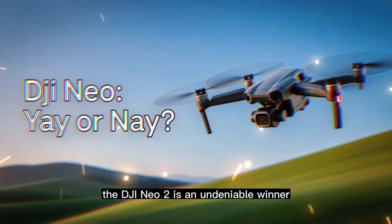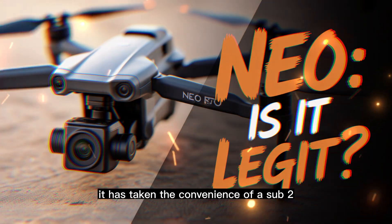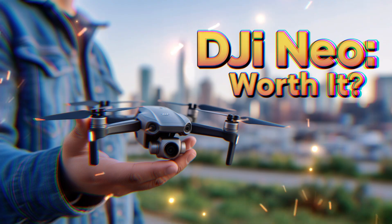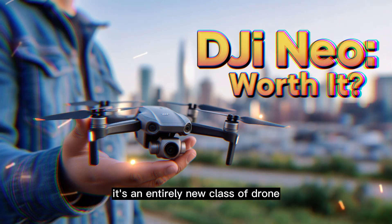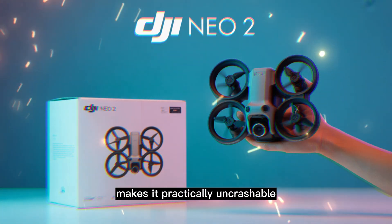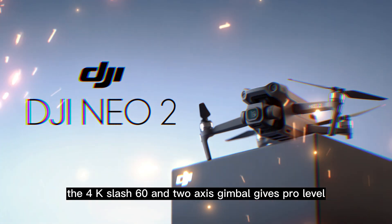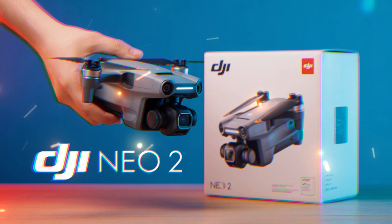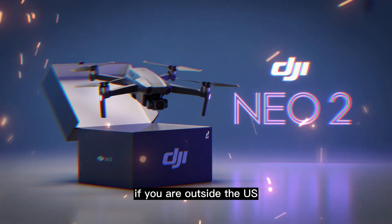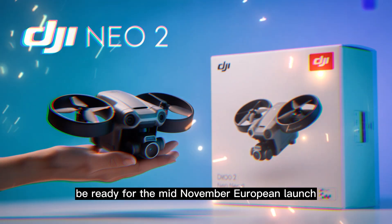The final scoop: the DJI NEO 2 is an undeniable winner. It has taken the convenience of a sub-250-gram drone and fused it with the safety and imaging power of a semi-pro rig. The NEO 2 is not just better — it's an entirely new class of drone. The LiDAR-powered omnidirectional sensing makes it practically uncrashable for a beginner. The 4K/60fps 2-axis gimbal gives pro-level video quality for every creator. The O4 compatibility makes it a modular powerhouse. If you are outside the US, the answer is simple — it's an absolute buy. Be ready for the mid-November European launch.